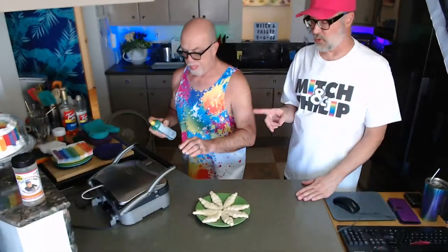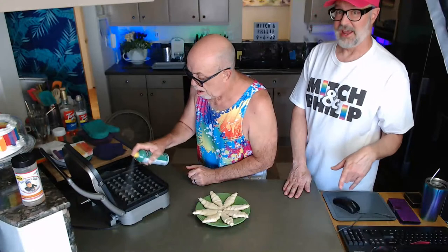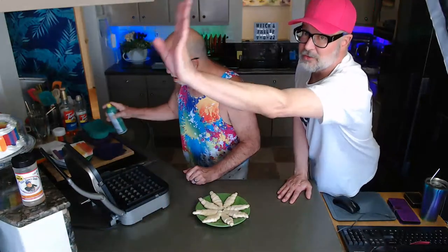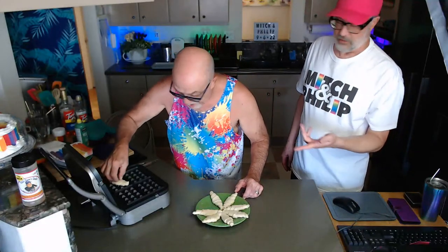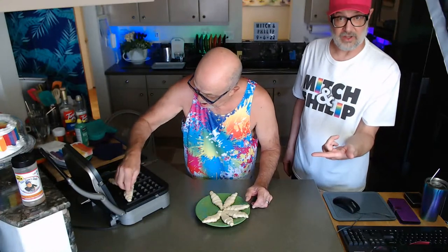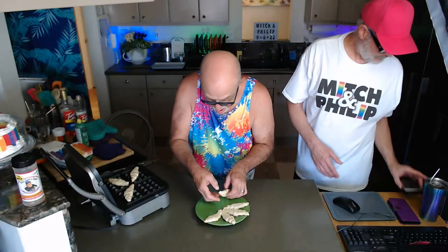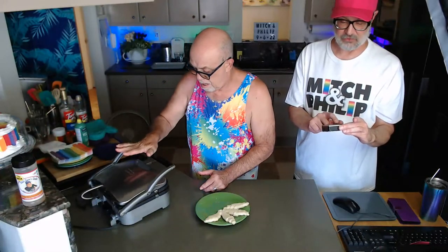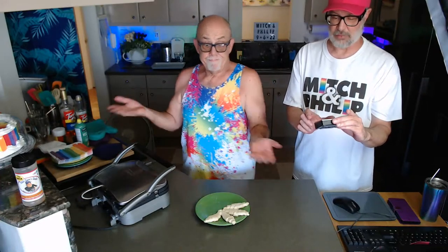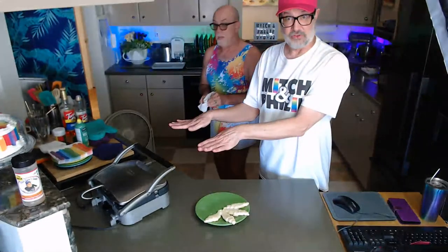Philip is going to lightly coat the waffle iron with cooking spray on both the top and bottom plates. Then he'll lay out the mini croissants — this waffler is divided into four equal rectangular sections, and he's putting one mini croissant in each section. I'm setting our digital timer for eight minutes. That's all it takes — the croissants are tucked away in the waffle iron and they'll just do their thing for the next eight minutes.